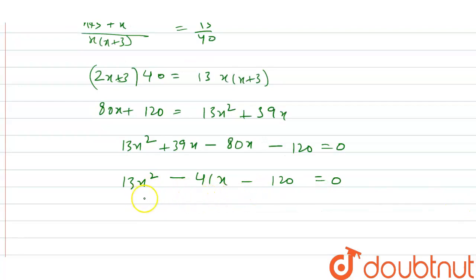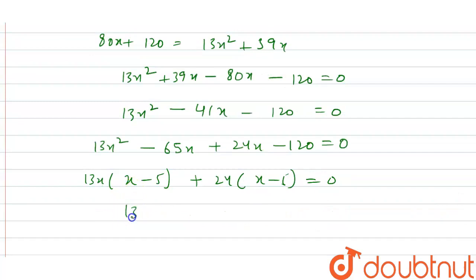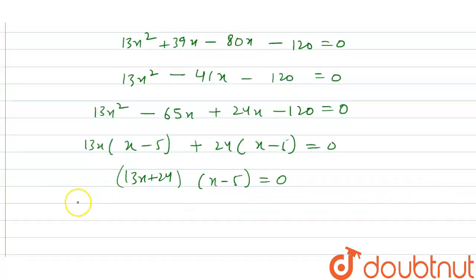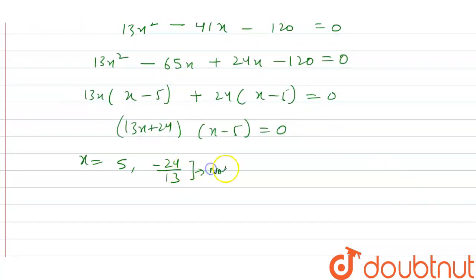Finding the factors of 13x² − 41x − 120 = 0, we split −41x as −65x + 24x: 13x(x−5) + 24(x−5) = 0, giving (13x+24)(x−5) = 0. So x = 5 or x = −24/13. Since time cannot be negative, x = −24/13 is not possible.